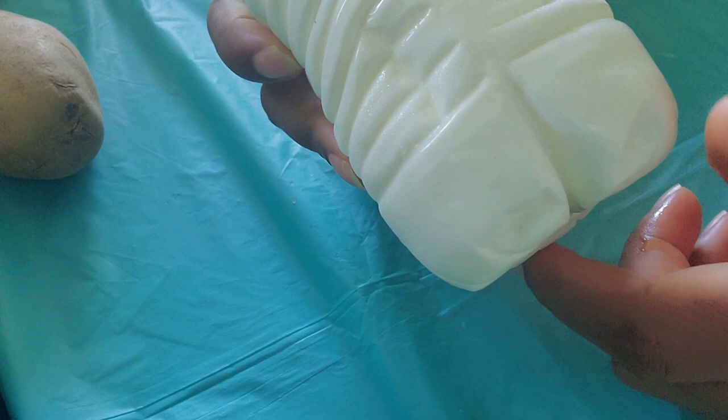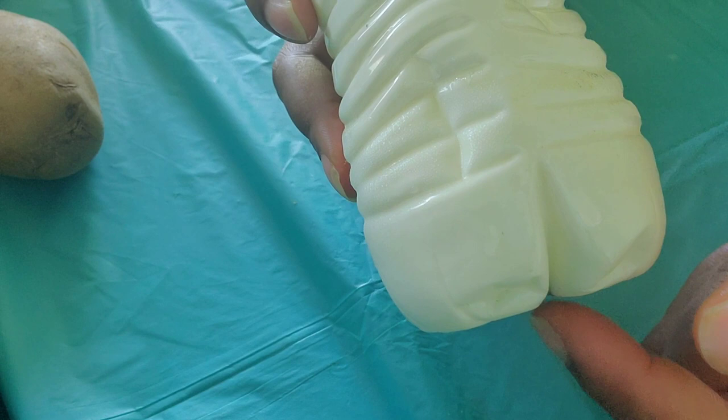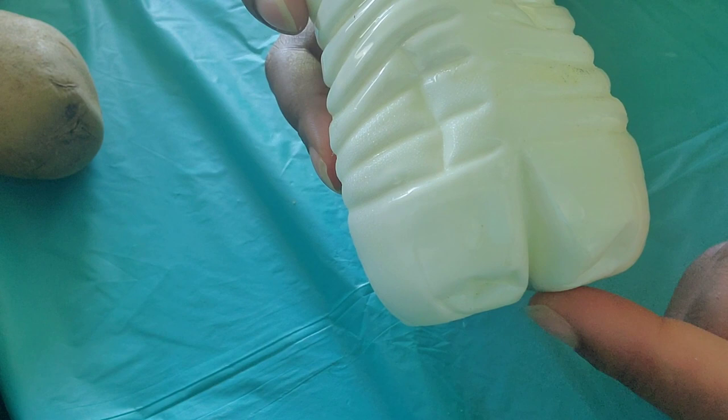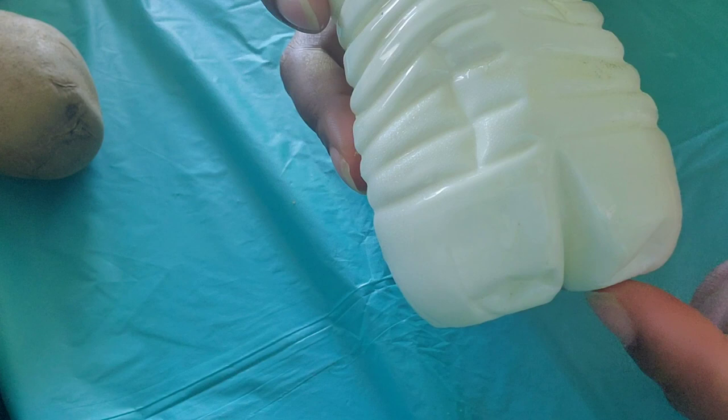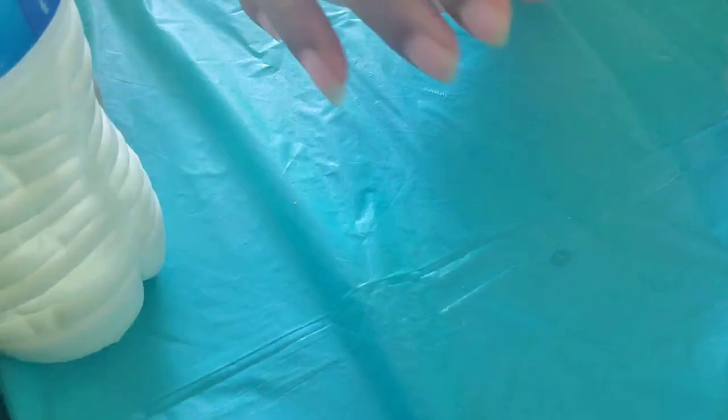The next ingredient we will need for this facial mask is yogurt. Yogurt helps to boost moisture, reduce wrinkles and fine lines, and it also helps to fight acne and reduce dark circles. If you need to boost moisture, you can try using a yogurt facial mask to rejuvenate your skin. I'll be using yogurt as well.